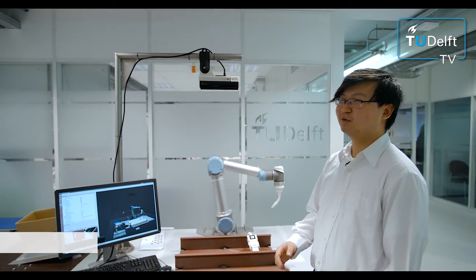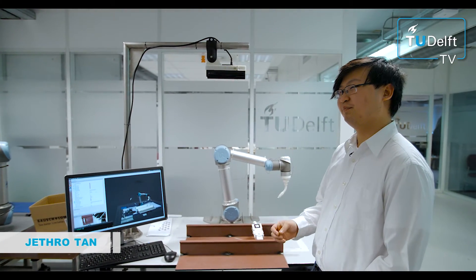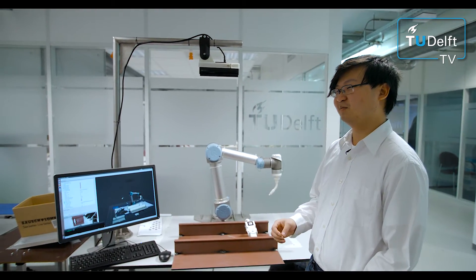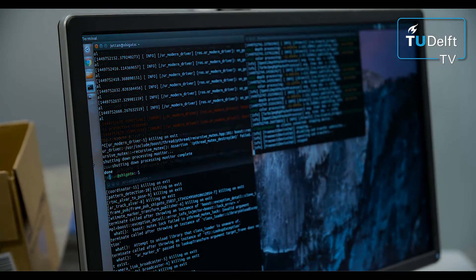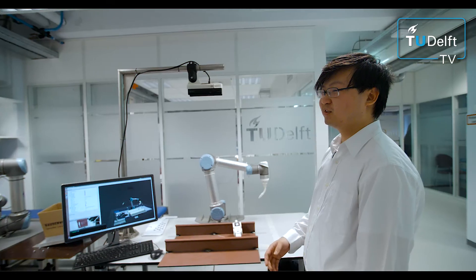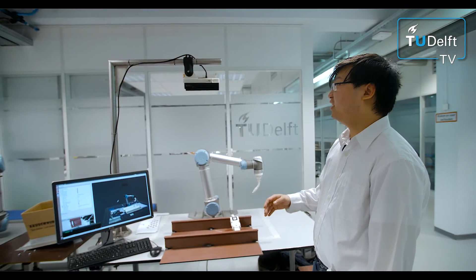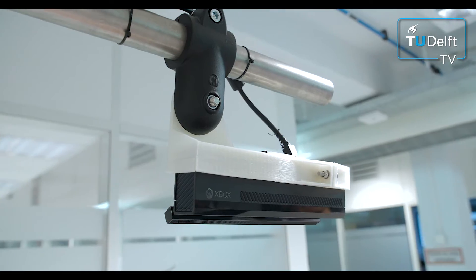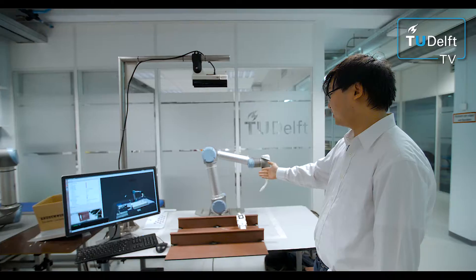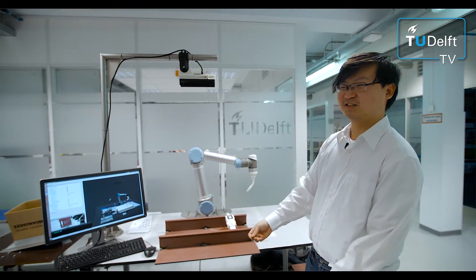We combine both methods into a new, better method that is more intuitive for the user. This is done by using open source software called ROS. By using ROS we can combine any efficient system such as the Kinect, any positioning system like the remote, and any robot like this one into one system.